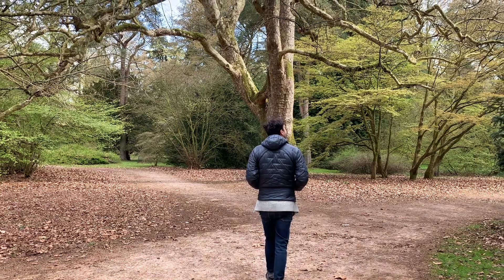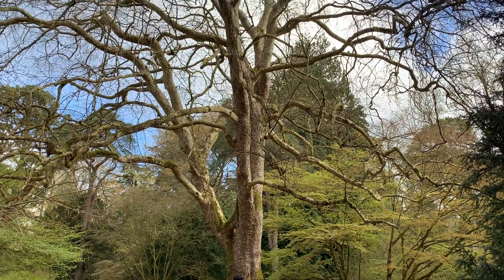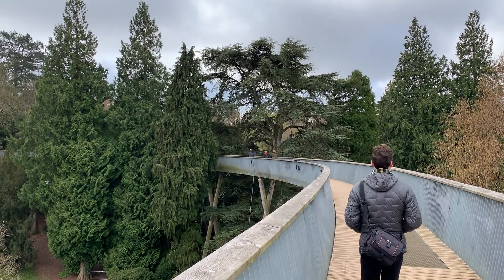Our next stop was Westenburg Arboretum, where we enjoyed the various paths as well as various types of trees that are on offer in this nice natural space.